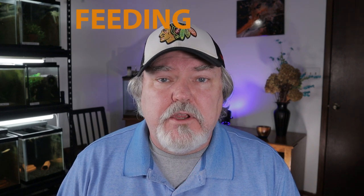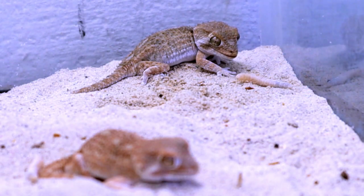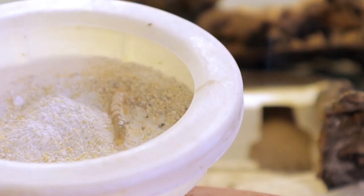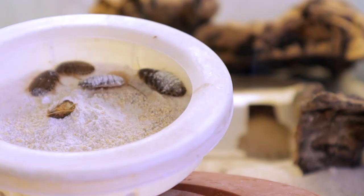Let's talk about feeding your helmeted geckos. One important note is that they are ferocious and aggressive feeders. Make sure you give them the right amount of food because they will tend to overeat. Helmeted geckos aren't really fussy eaters — we feed them mealworms, crickets, and small dubias. Make sure you give them a food item that's about the length of the width of their head.